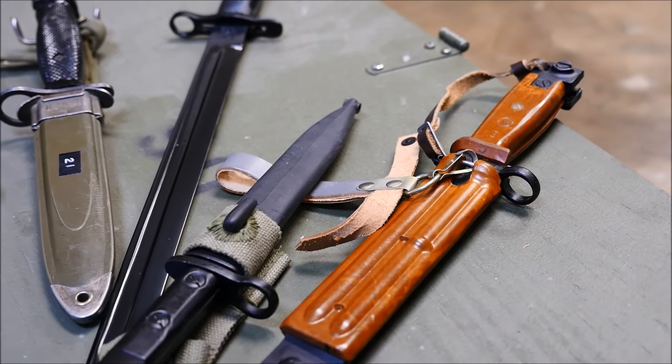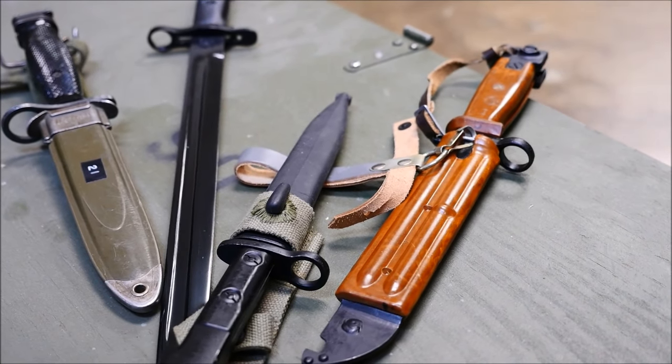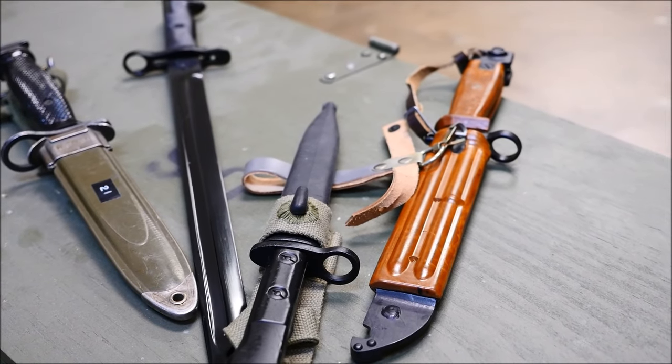Hey guys, it's Alex C with TFB TV. Today I'm going to run down my top five favorite bayonets, and I'm going to do it pretty quickly.